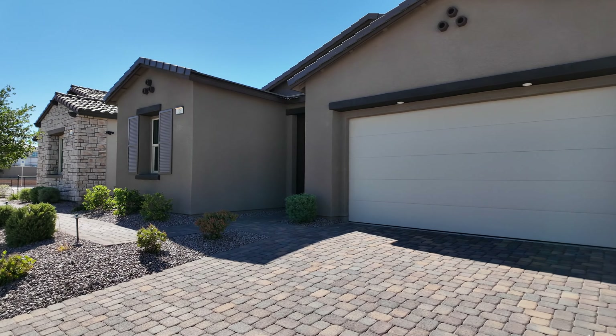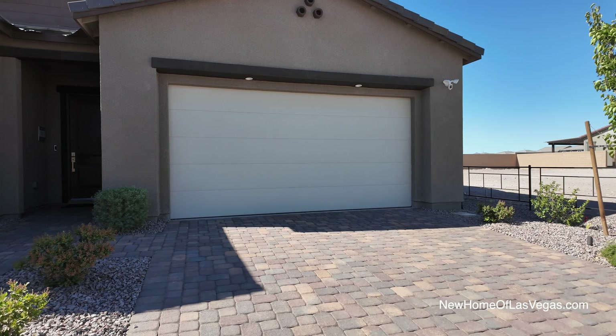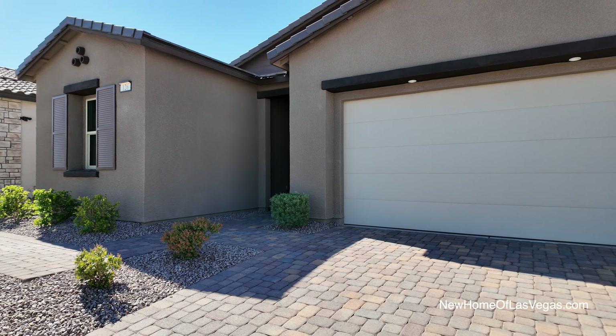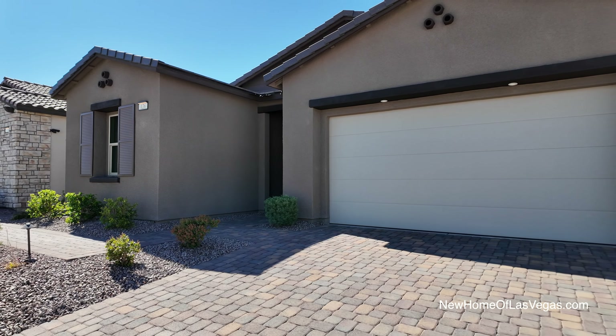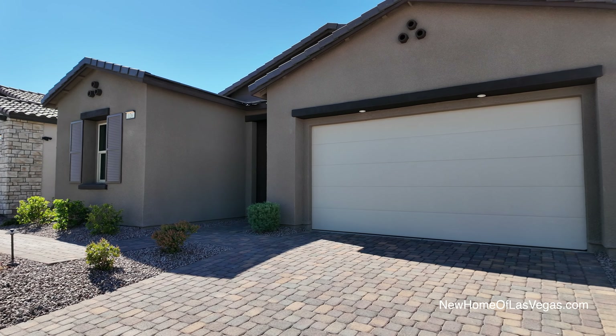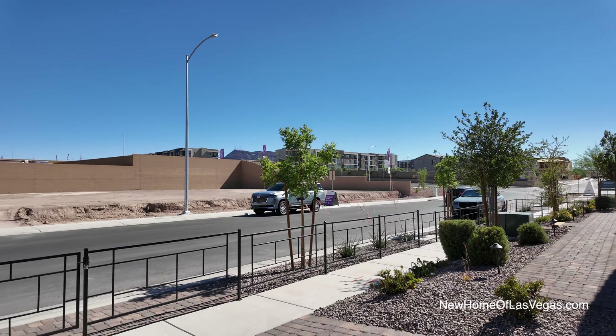Another day, another property home tour. I'm back out here in the master-planned community of Cadence. Today we're looking at a beautiful single-story home by Woodside Homes. The community is called Piermont. This home is called the Soho — it's Plan Two, a single story featuring 2,020 square feet, three bedrooms, two and a half baths, a flex space, covered patio, and two-car garage. Price starts at $504,000.